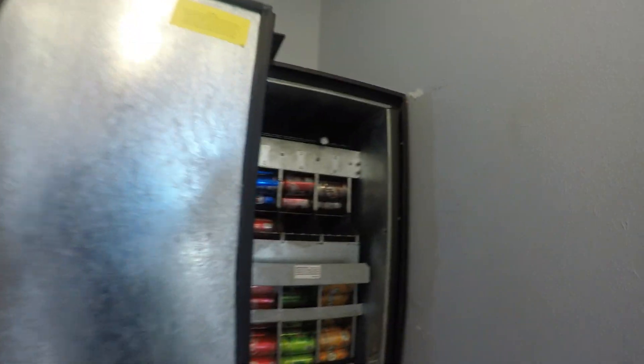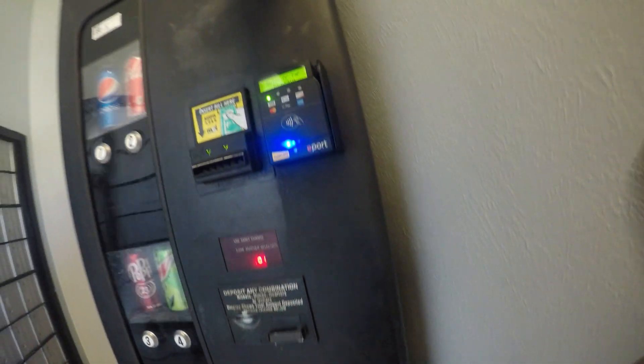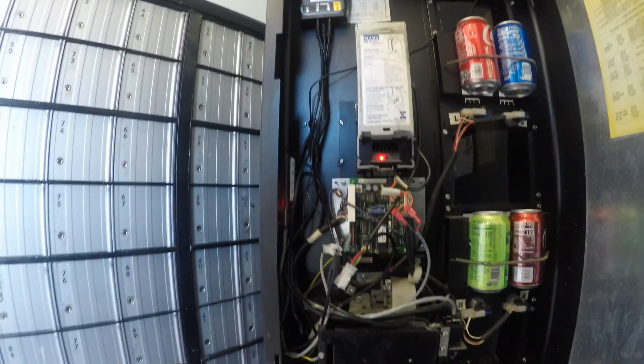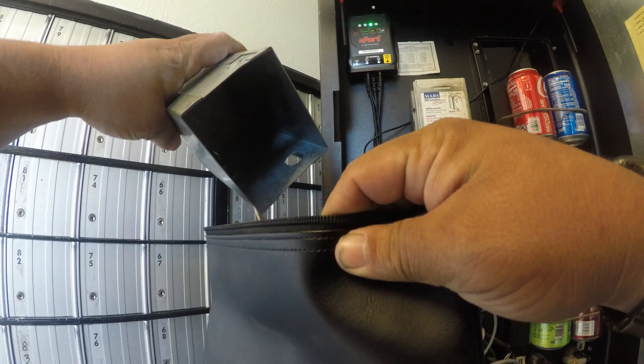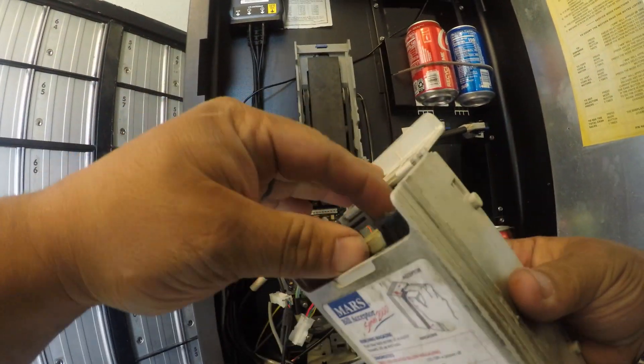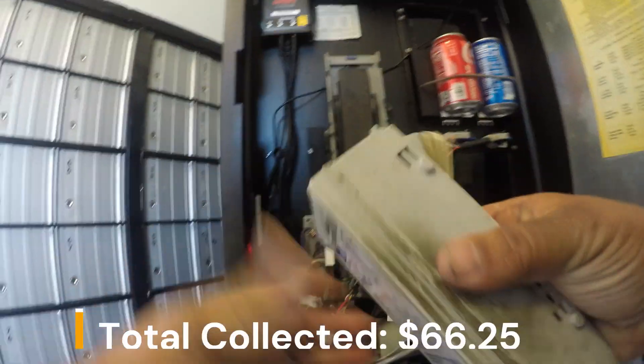Just about got the Coke restocked. We'll go ahead and get onto the collection side now. Record a waterfall action there. On to the Coke — nice stack there.